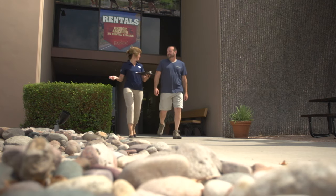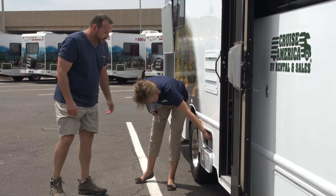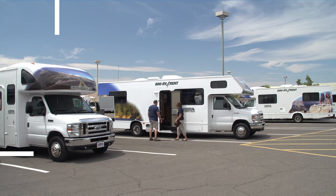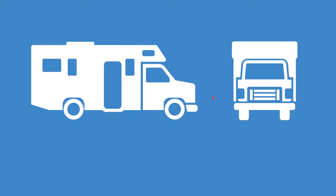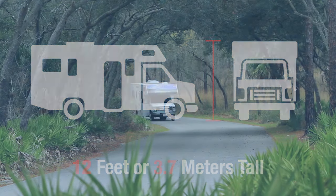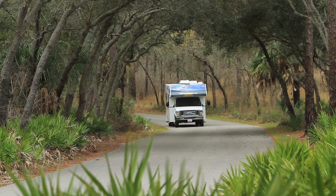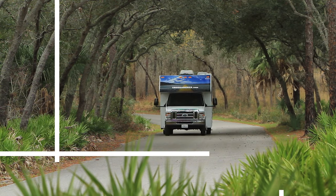Before you depart, an agent will give you a very helpful inspection tour of your vehicle to go over some of the key features and verify that the RV is in good working order. Please pay careful attention as now is the time to ask any questions. Your home away from home is 12 feet or 3.7 meters tall, so look up to check for low-hanging trees or canopies and take extra care when negotiating tunnels or bridges.